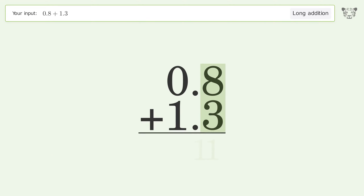8 plus 3 equals 11; carry 1 to the 1's place. 1 plus 0 plus 1 equals 2, and so the final result is 2.1.